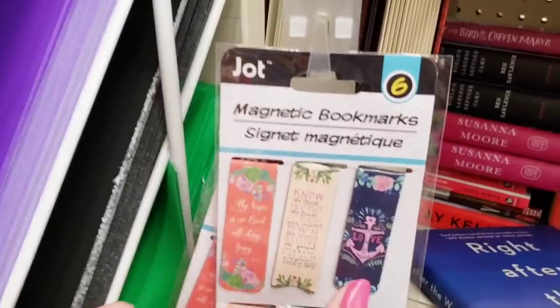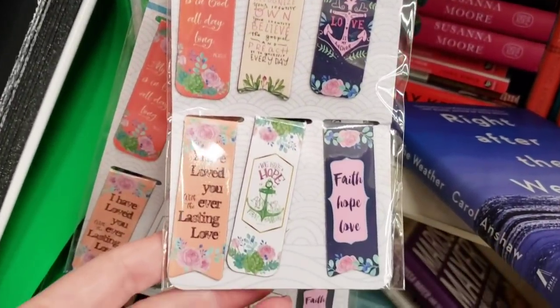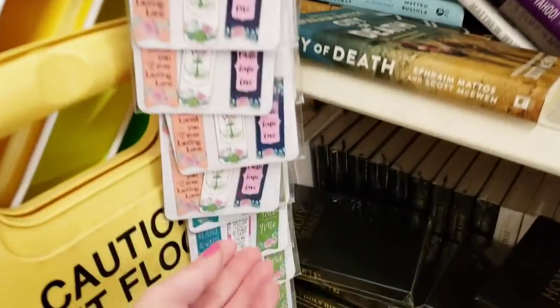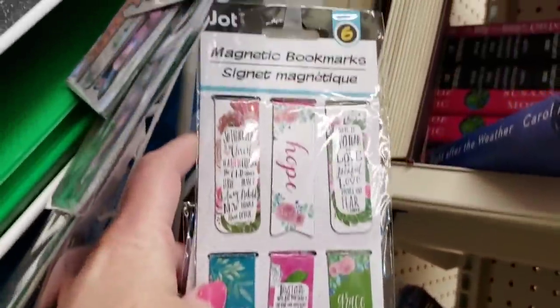Here they have some new magnetic bookmarks — you get six of them. I usually buy these and send them to my mother-in-law so she can mark in her books and her Bible.